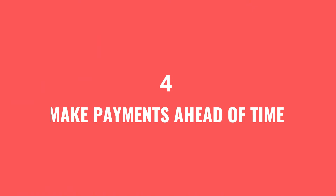Number four, make payments ahead of time. Ensure that your payments are made on or before their due date so that you start earning points on your payment history and your profile.